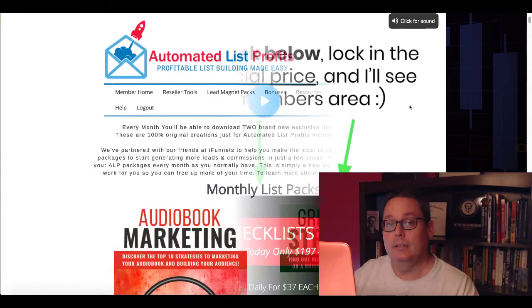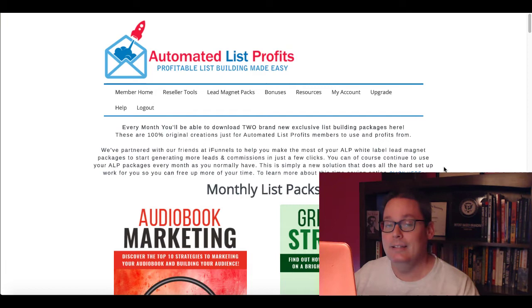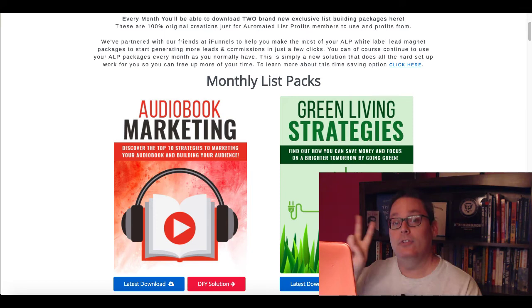The first bonus I'm going to give you — as long as you remain a member — so for those five days you'll have access to this, and as long as you remain a member every month, you'll have monthly access to this. This is Automated List Profits. What this is are lead magnet packs that include autoresponder emails, squeeze pages, and fully editable reports. You get two of these every month. So as long as you remain a monthly member of IAM Checklist, you'll be able to access these monthly list packs every month — two new ones every month.